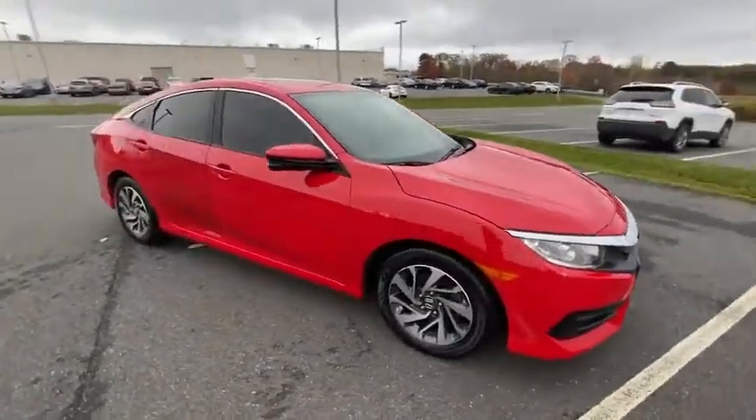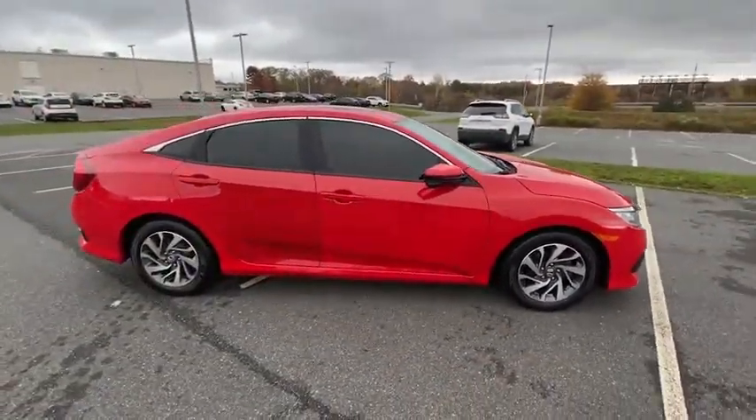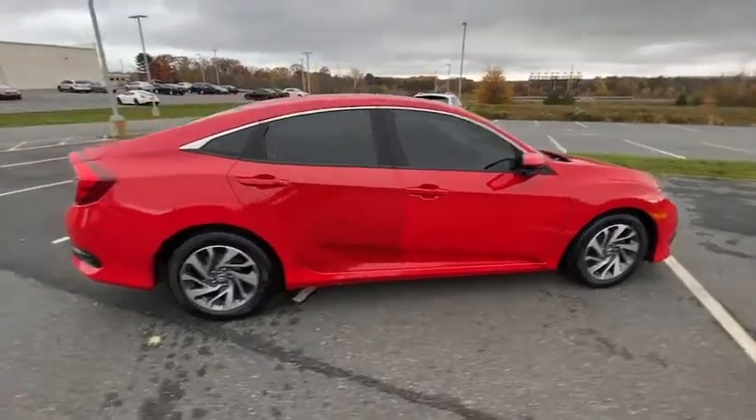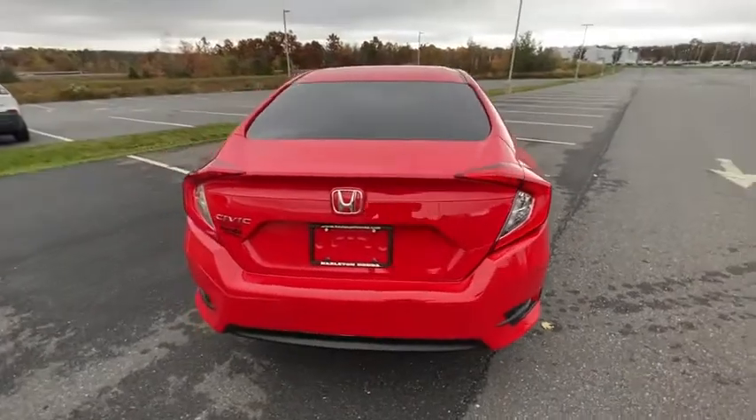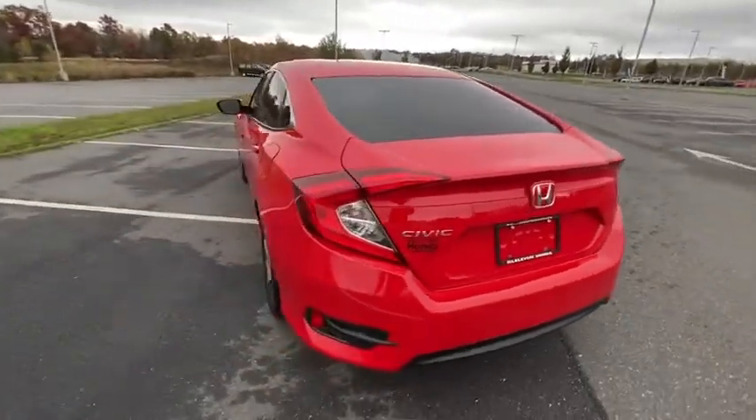Take a ride in a 2016 Honda Civic — practical, with awesome gas mileage and incredibly reliable. This vehicle has less than 60,000 miles. Here are some of this vehicle's great options.